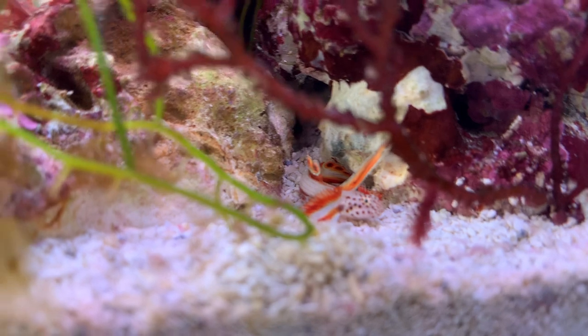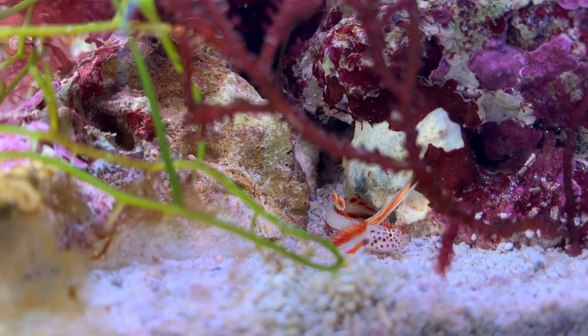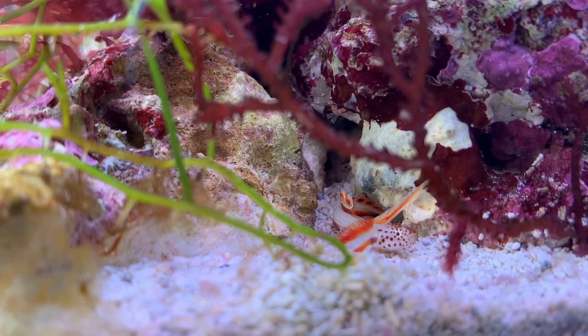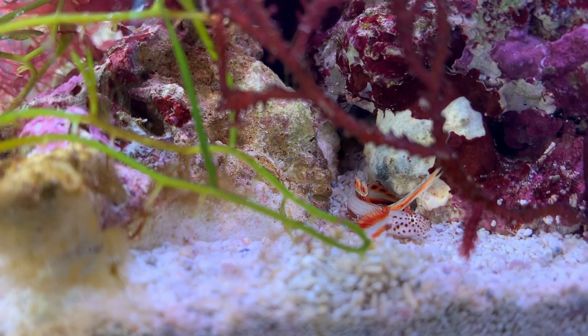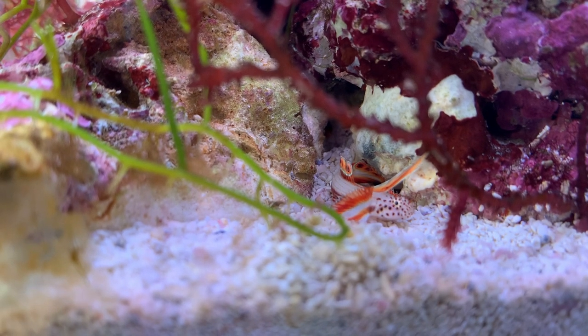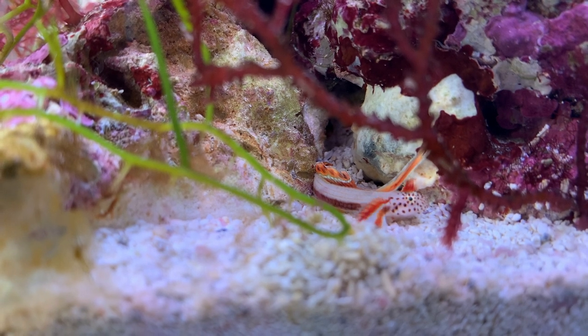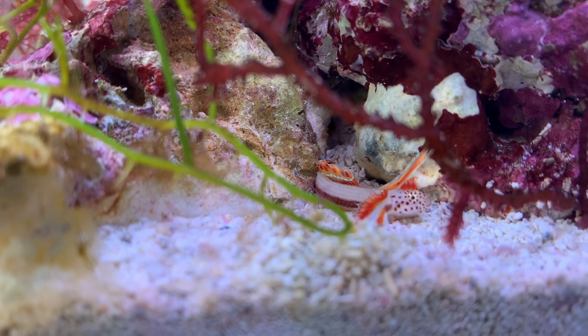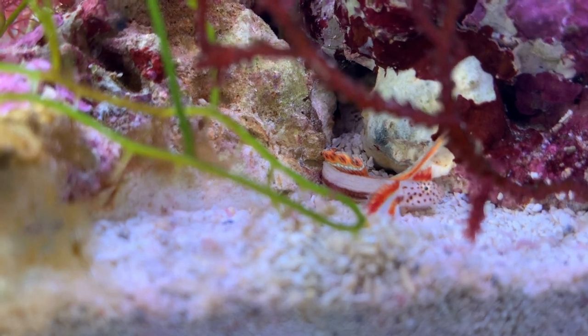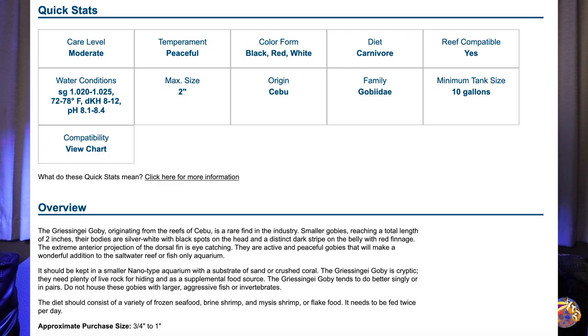It'll enjoy hunting around for copepods and also enjoys brine shrimp. The max size is only about two inches — the one I snagged here is just a little under an inch, and from the local fish store they've had it for a little over eight months. The reason they had it so long is because it escaped from their holding container and was hanging out in one of their frag tanks for that time. Overall it's a really cool fish that originates from the Indo-Pacific. The color form is all white with some really cool features of red, orange, yellow, and black.